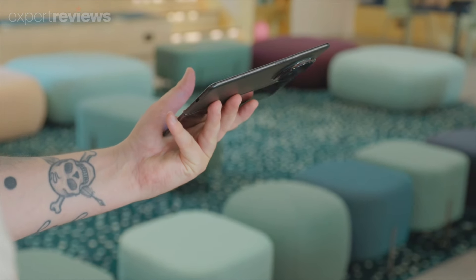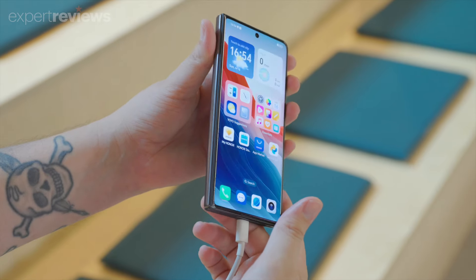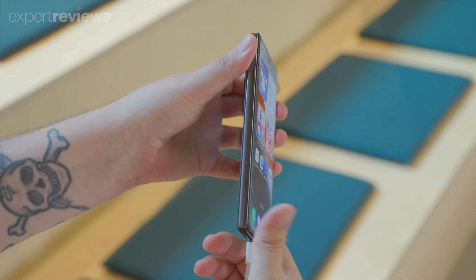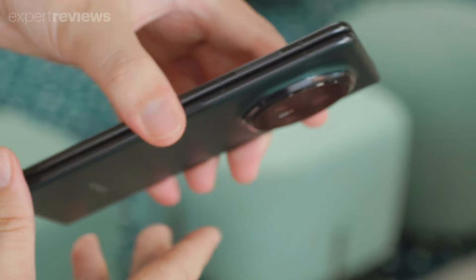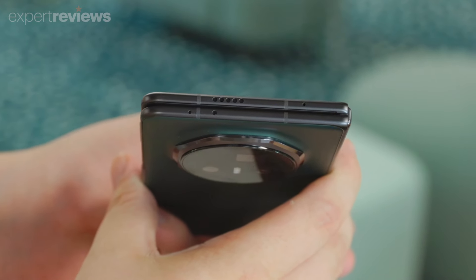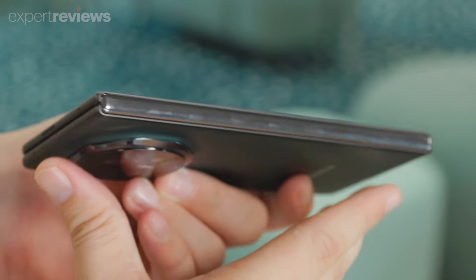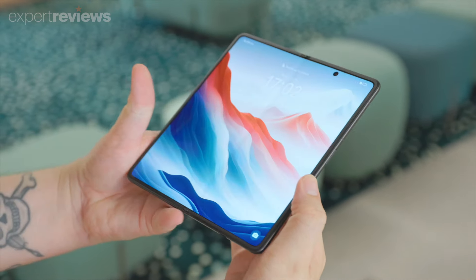This is the UK's thinnest foldable phone yet. It's the Honor Magic V3, and we got a sneak peek of this insanely thin handset when Honor swung by our London office. Folded, it measures just 9.2mm thick — barely any different to most standard non-folding smartphones — but unfold it and it's a mere 4.35mm.